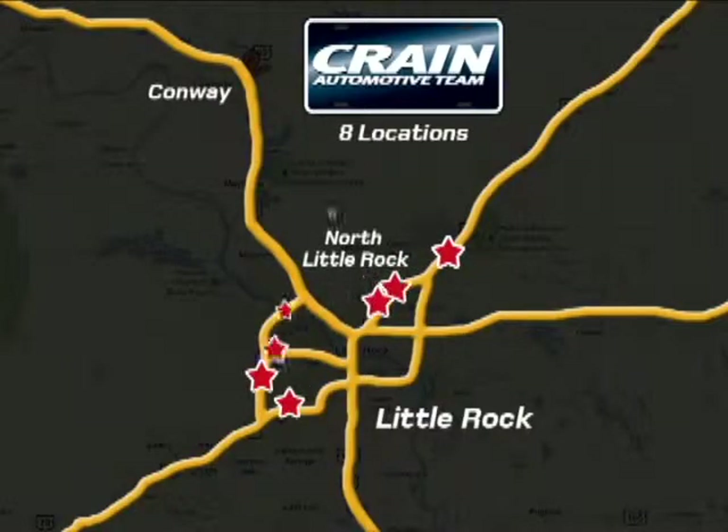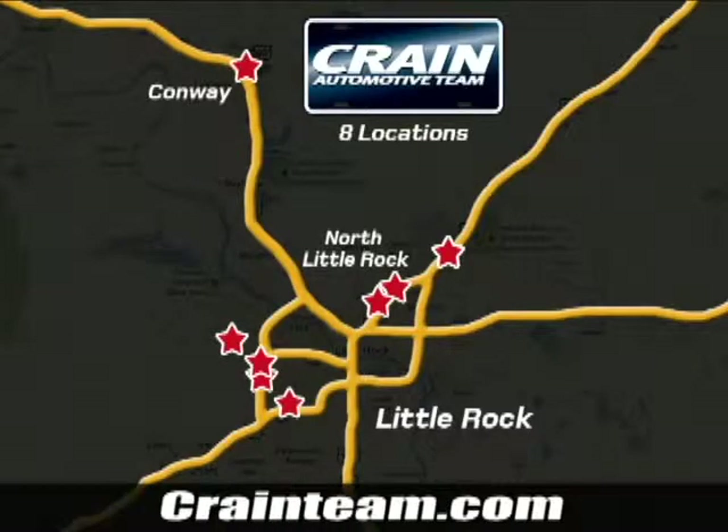Visit us anytime at craneteam.com. Go, go, go — the Craneteam's got them. Craneteam.com.